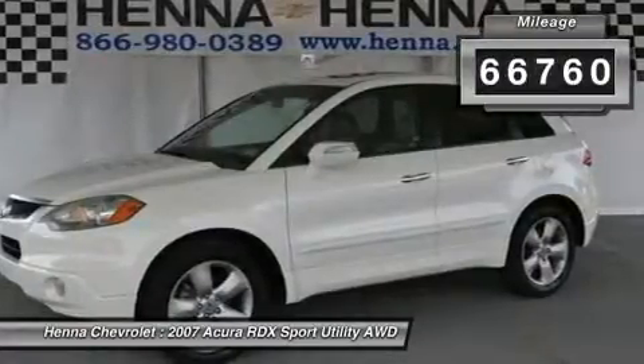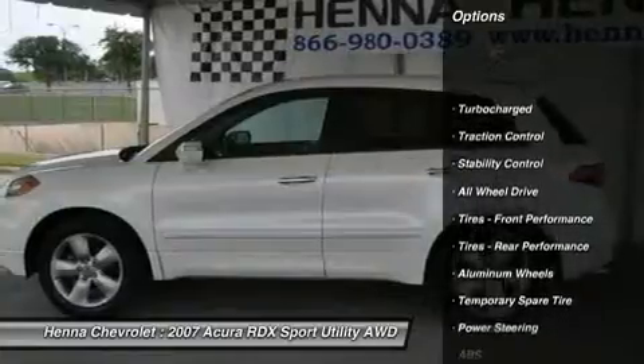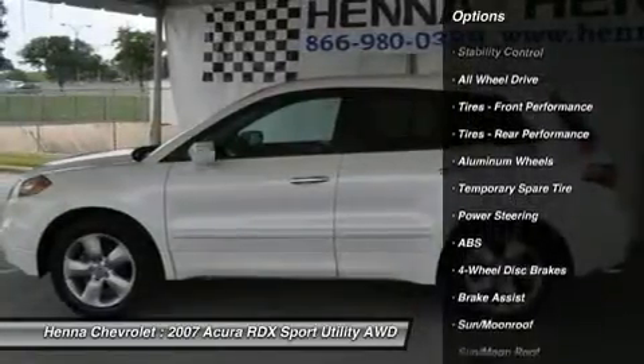Sun/moonroof, rear spoiler, HID headlights, automatic headlights, fog lamps, daytime running lights.